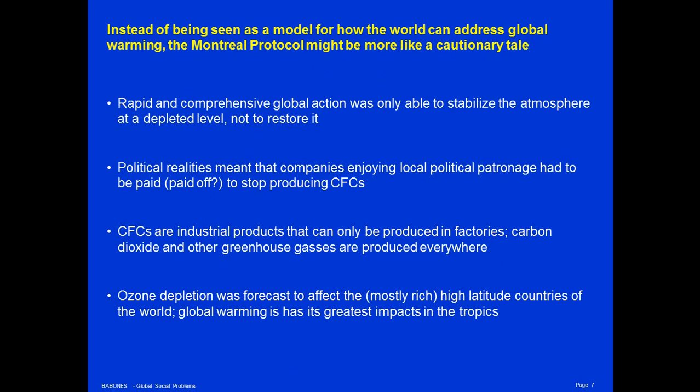I think that instead of being seen as a model for how the world can successfully address global warming, the Montreal Protocol might be read as something more like a cautionary tale. After all, rapid and comprehensive global action was only able to stabilize the atmosphere at a depleted level — it was not able to restore it. And this was action taken very quickly: just eleven years after the first scientific papers suggesting that CFCs might damage the ozone layer, there was a global treaty to transition away from chlorofluorocarbons.